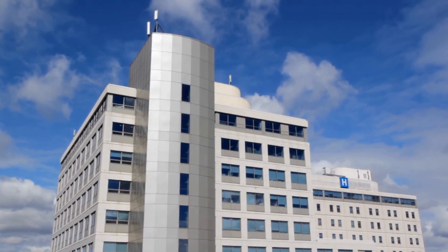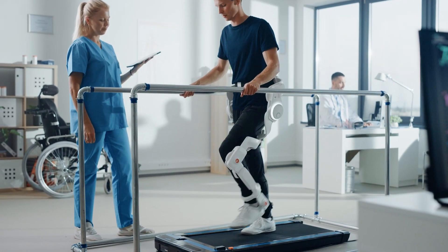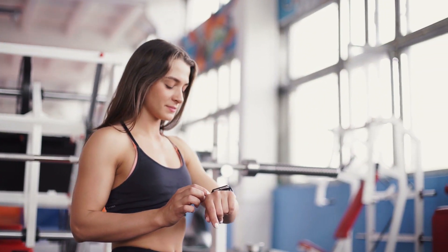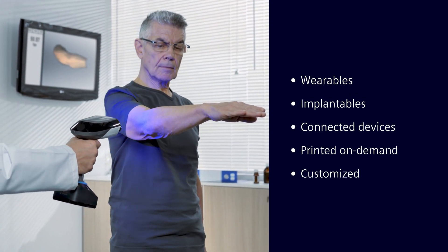We live in an exciting time of innovation in the world of medicine and health care. Some of the biggest reasons are the new possibilities enabled by modern medical devices. Medical devices are rapidly becoming smaller, more connected, and more intelligent, enabling comfortable, user-friendly, wearable, and implantable devices.